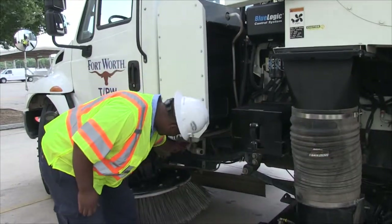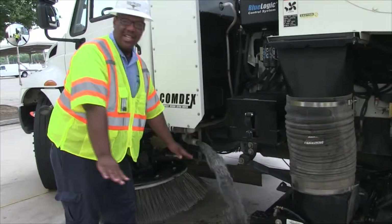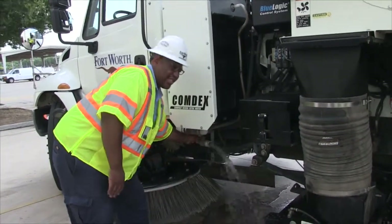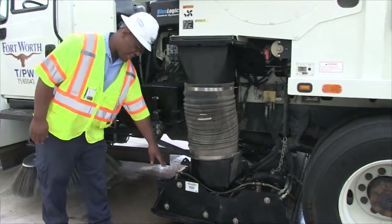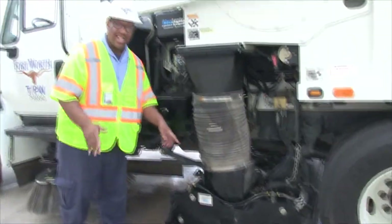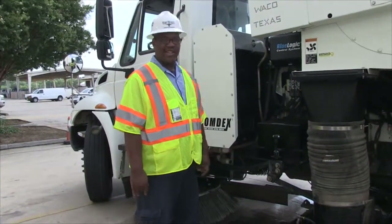We're going to demonstrate how to properly drain the water tank for wintertime, and also how to drain the water suppression system to make sure it doesn't freeze up either. At the end of the day when you have this open, go ahead and turn your dust suppression system on, get all the water out of the system and out of the hot lines, then just shut it off and go about your business.